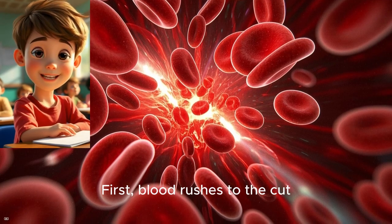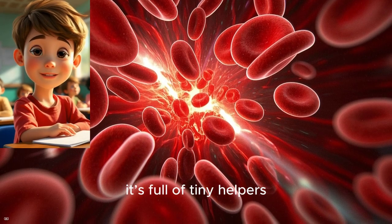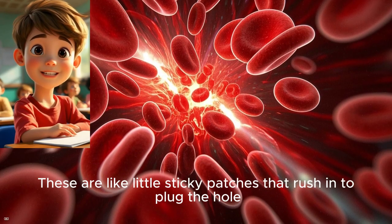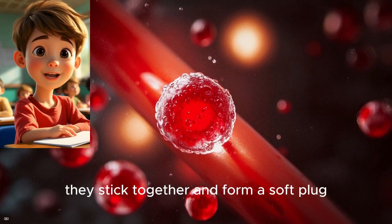First, blood rushes to the cut — that's why you see it start to bleed. But blood isn't just red stuff; it's full of tiny helpers. One special helper is called platelets. These are like little sticky patches that rush in to plug the hole. When platelets get to the cut, they stick together and form a soft plug.